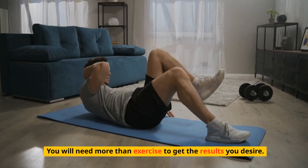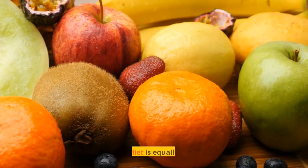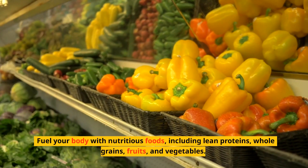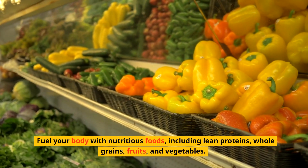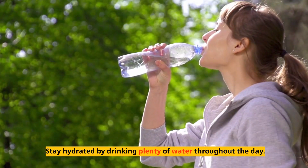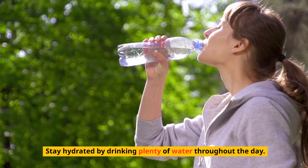You will need more than exercise to get the results you desire. A balanced diet is equally important. Fuel your body with nutritious foods, including lean proteins, whole grains, fruits, and vegetables. Stay hydrated by drinking plenty of water throughout the day.